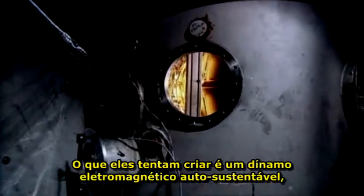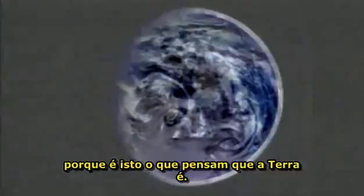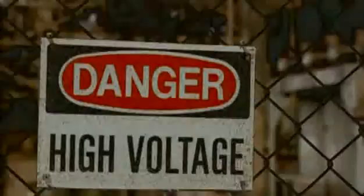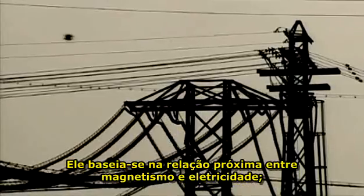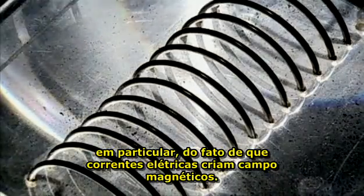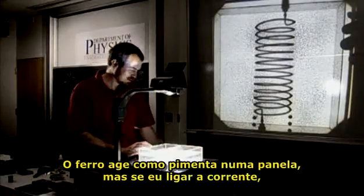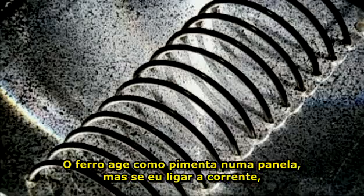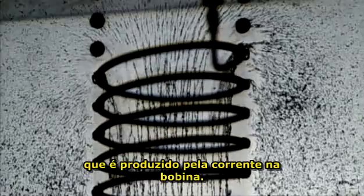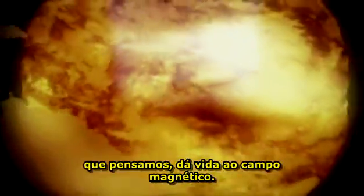What they're trying to create is a self-sustaining electromagnetic dynamo, because that's what they think the Earth is. Scientists have a theory about how the core generates the magnetic field, based on the close relationship of magnetism to electricity — in particular, the fact that electric currents create magnetic fields. If I turn on the electric current, the iron filings line up with the magnetic field produced by the current in this electric coil. So it's really currents inside the Earth's liquid metal core that we think give rise to the magnetic field.